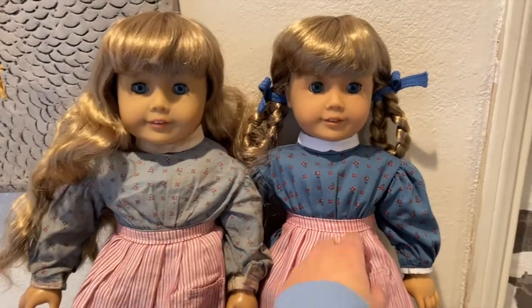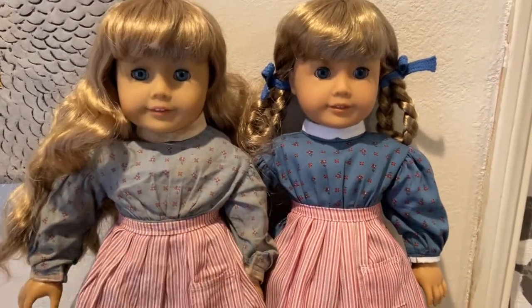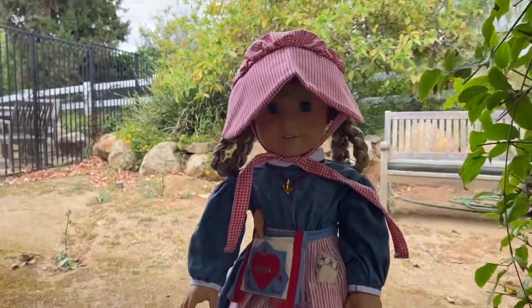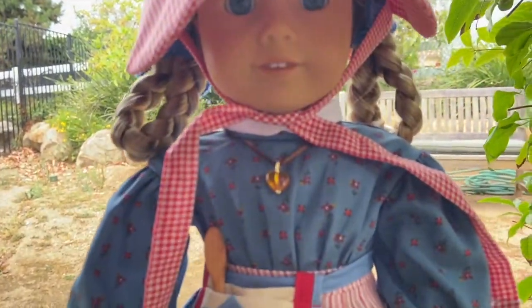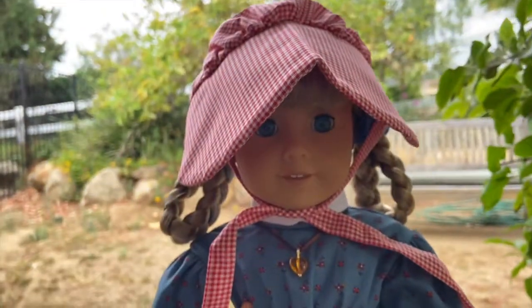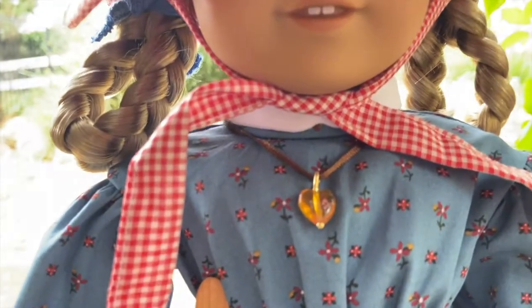Graduating high school and becoming an adult — so cute. Here she is with all of her accessories. I'm so happy to have a complete meet outfit and accessories set once again. Everything is so cute, and of course the necklace is my favorite.